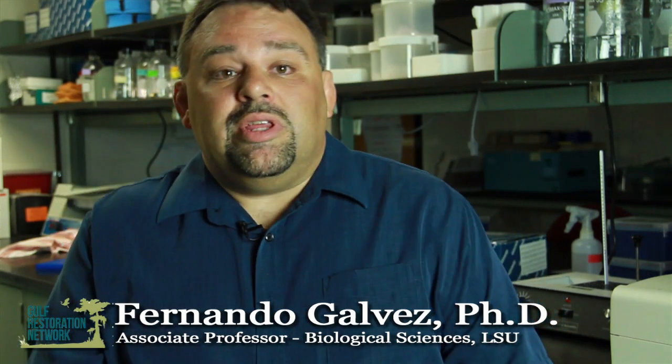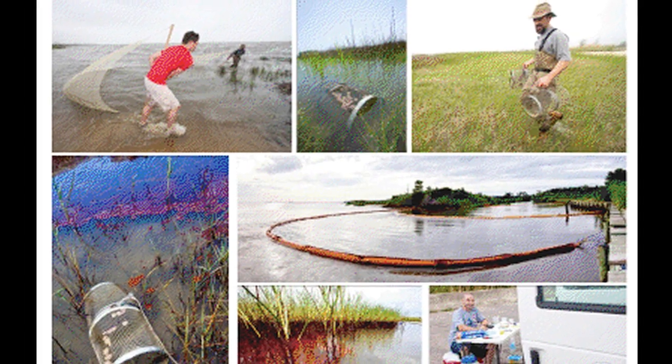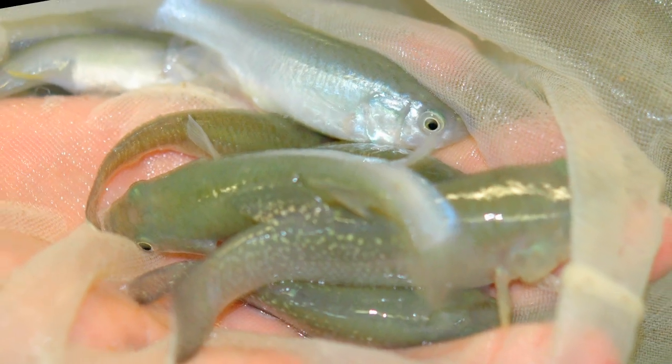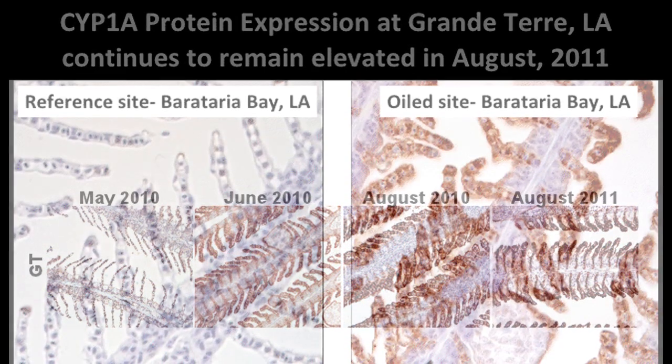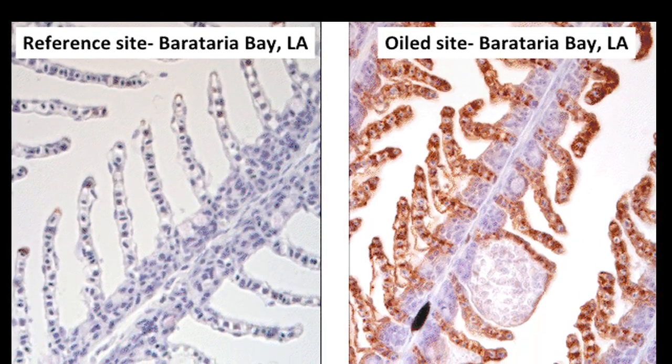We've been studying the effects of the Deepwater Horizon oil spill pretty much since day one, before the oil actually hit the coastal marsh. We were looking in particular at the effects of the oil on the gulf killifish, known locally as the cacohol minnow. When we look at these fish in the most heavily oiled areas, we find that certain genes are essentially being turned up in abundance in fish that were exposed to the oil.